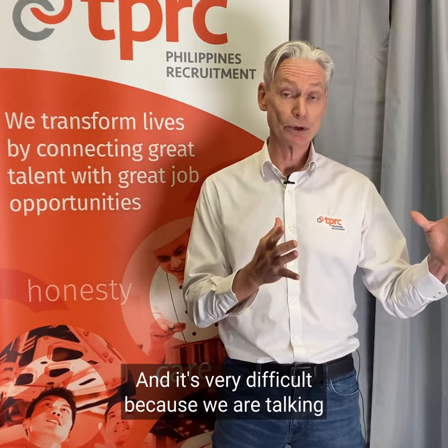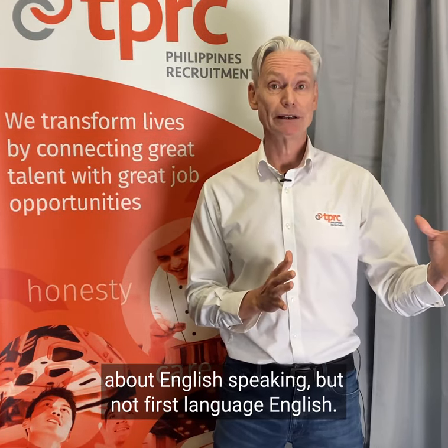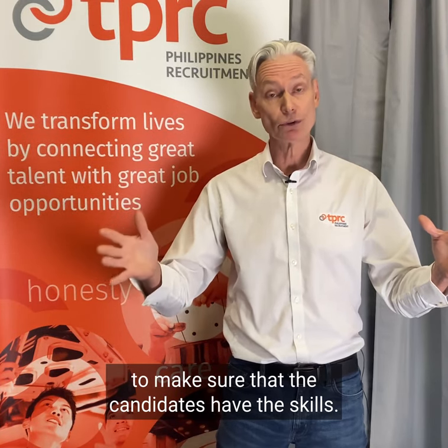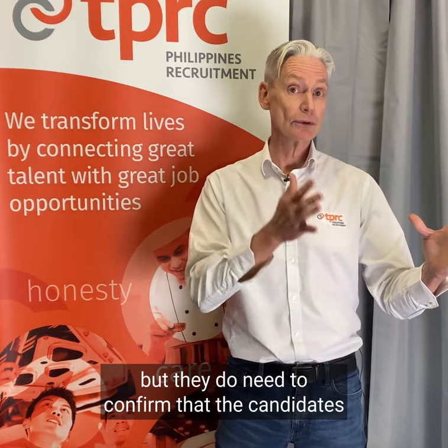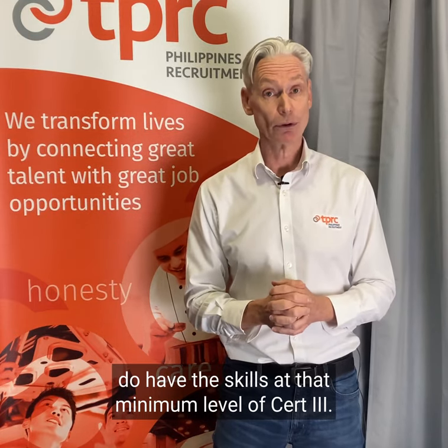It's very challenging because we are talking about English-speaking candidates but not first-language English speakers. Assessors have a tough job because it's up to them to make sure the candidates have the skills. They're not assessing for English, but they do need to confirm that the candidates have the skills at a minimum level of Cert III.